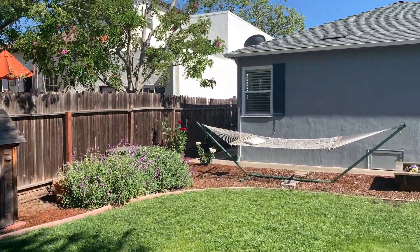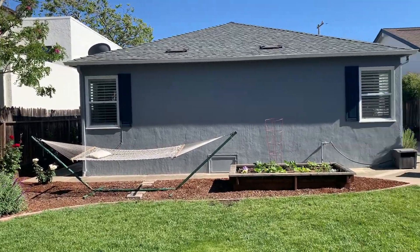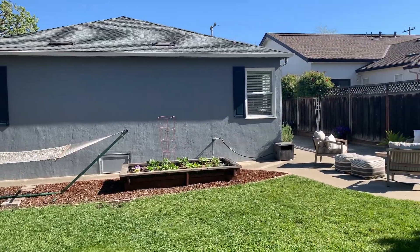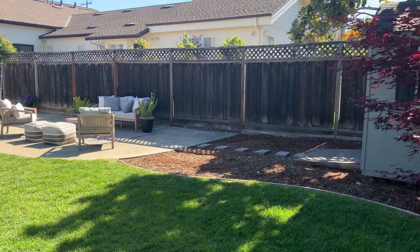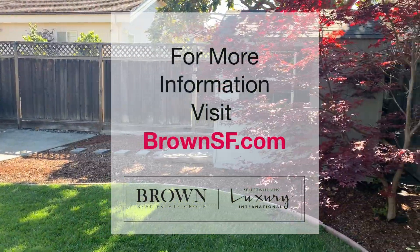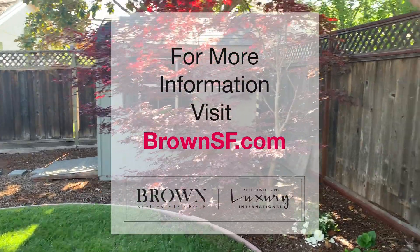As we pan around the backyard one more time, I want to thank you for touring 238 26th Avenue in San Mateo. If it checks your boxes, why not reach out today and take a closer look, or visit brownsf.com.